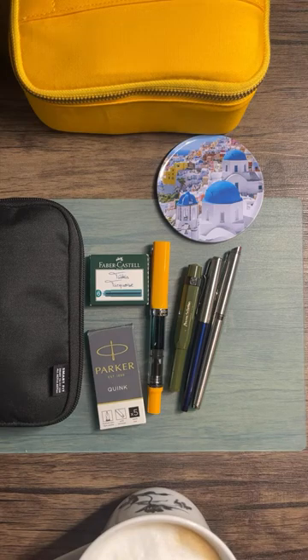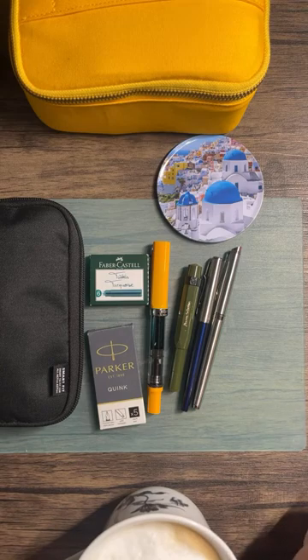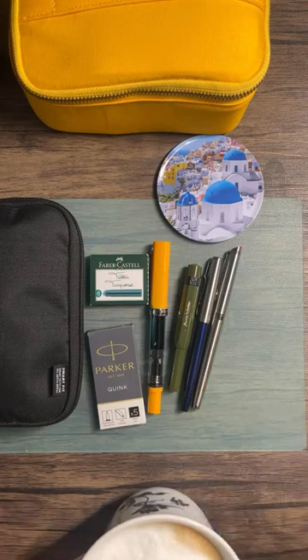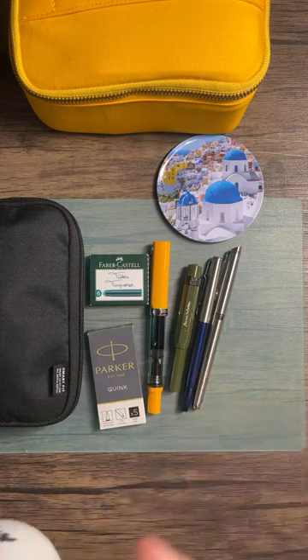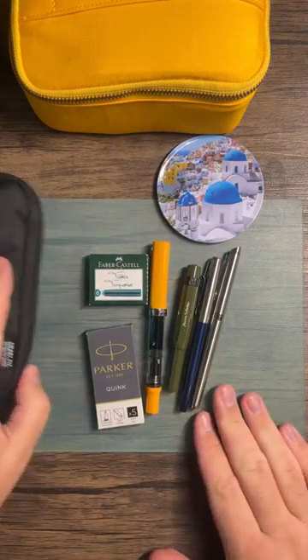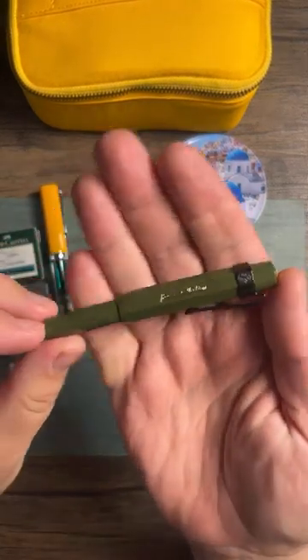I was having technical difficulties — the YouTube app kept freezing and triple-posting what I was writing. I saw in the news that Apple released a security update that they were urging people to install, so I updated my phone and iPad immediately. Maybe that had something to do with the YouTube app. Anyway, we're here now — happy Friday, coffee, fountain pens, good company.